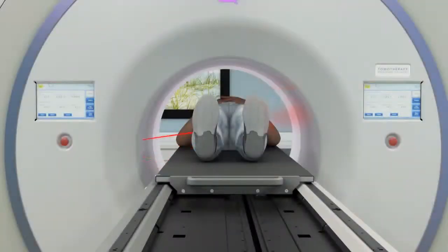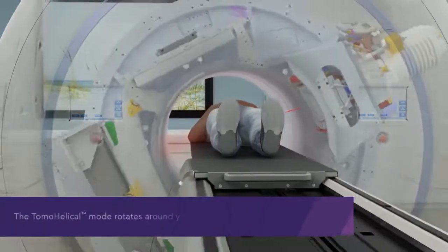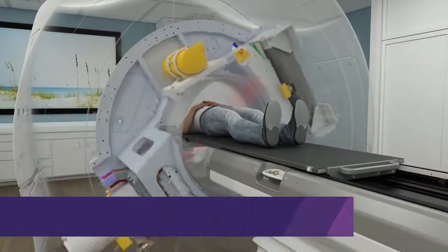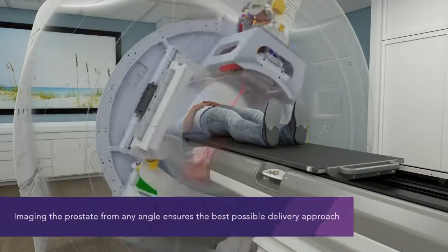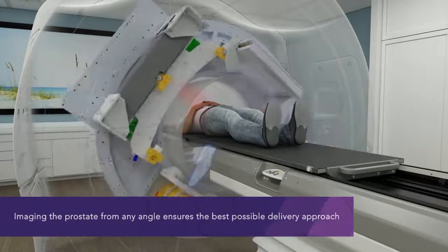The Radexact system offers best-in-class, image-guided, intensity-modulated therapy. The unique tomohelical mode provides continuous treatment delivery that rotates around you as you move through the system like a CT scanner. The ability to image at any angle ensures that your doctor can select the best possible views of your prostate at all times, so the system can clearly see where the radiation dose should be delivered.